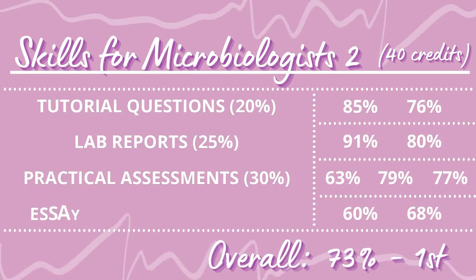Throughout the year I like to record all my grades, particularly for coursework-based modules. I have a 40-credit module over the two semesters — a skills and lab-based module that's all coursework — with pieces worth 5%, 20%, and so on. That way I can see how I'm doing and what I need to achieve in further assignments. For Skills for Microbiologists 2, I got 73%, which is a First.